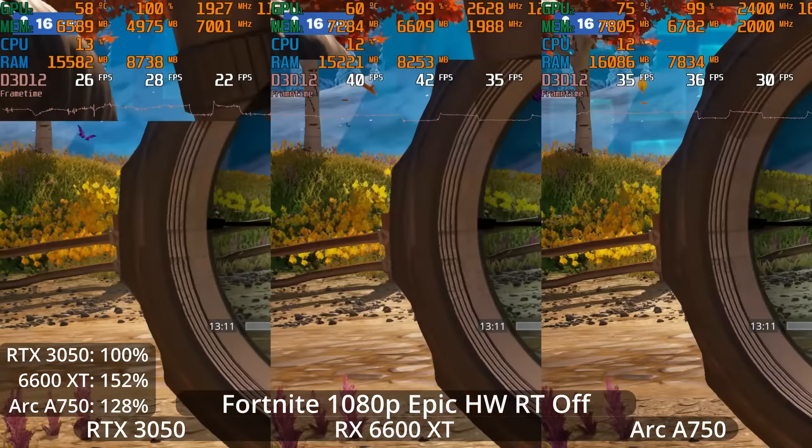That being said, I do think DLSS looks better than FSR 2, especially at these lower resolution upscales — a little bit less fizzling. This game does not feature Intel's XeSS upscaling, but it does have FSR 2, which the ARC A750 can take advantage of. The RTX 3050 could use FSR 2 as well, but I think DLSS looks a little better here, so let's give it that advantage.